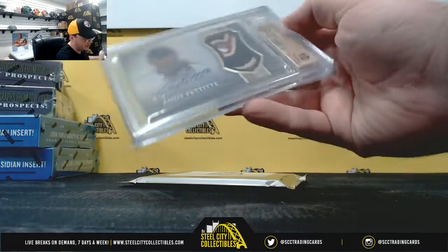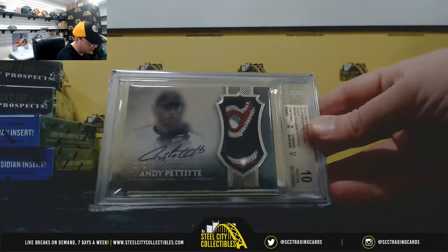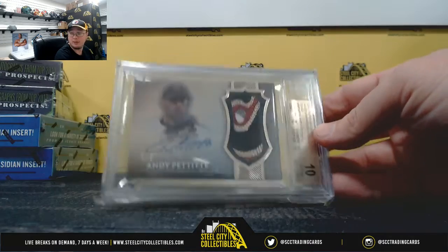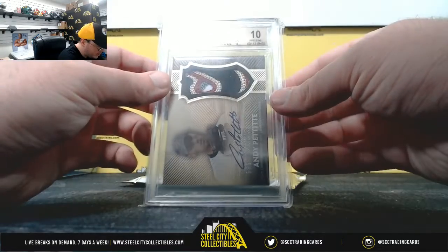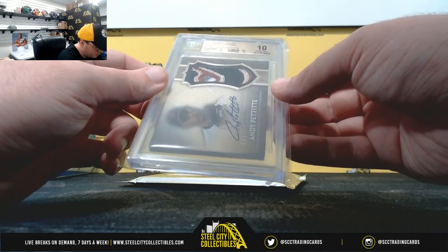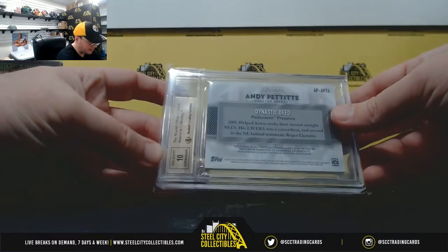Nice start there. 2017 Topps Dynasty autographed patch of gold, Andy Pettitte, numbered 5 of 5, and that's a Pristine 10 grade. It's got a 10 on centering, edges, surface, and a 9.5 on the corners.